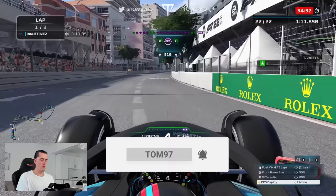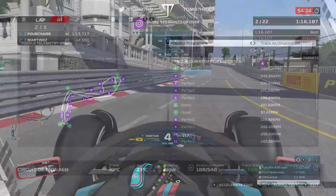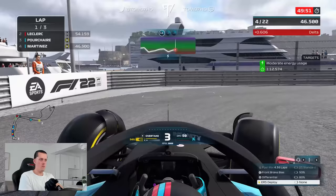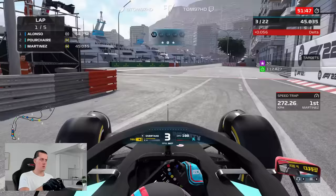Here we are tackling Monaco for the first time this season with, admittedly, this absolute boat of a car that we have. We had a purple score — a perfect score — in the track acclimatization, getting 50 points. After that, we moved into ERS management, and this was a bit more of a challenge. Even though I made a mistake and hit the wall, I didn't actually have the pace, and that was a recurring theme in practice.